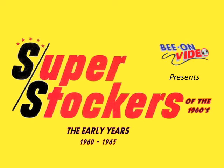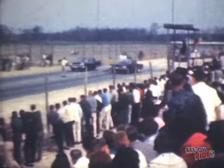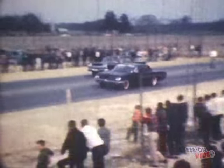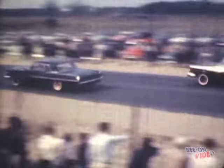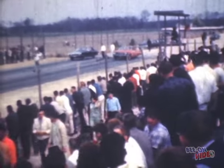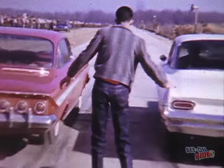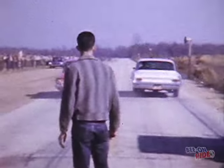Hello everyone and welcome to this promotional clip advertisement for another original drag racing production from Beyond Video. This promotional clip shows some of the footage contained in the 2 hour and 22 minute full-length video featuring super stockers of the 1960s. Our Beyond Video cameras traveled through 30 different drag strips throughout the country and you will see what it was like during the early years of super stock racing.